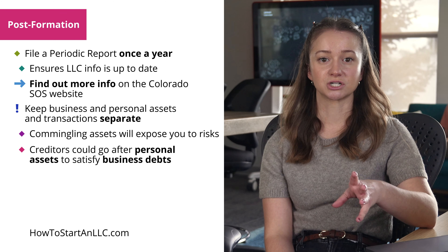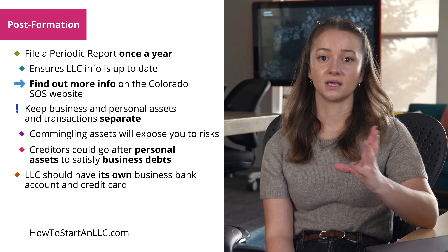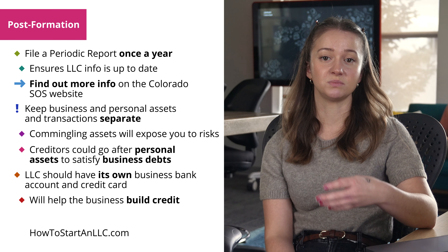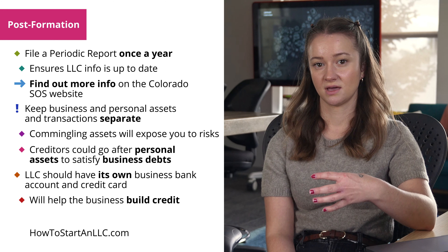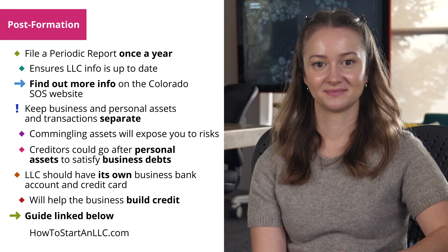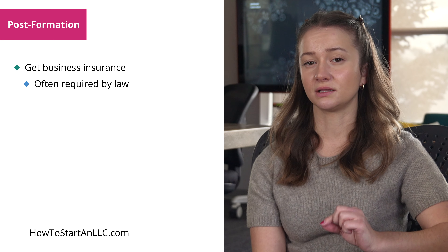Since an LLC is actually a separate legal entity or person, it should have a bank account or a business credit card in its own name. This will also help the LLC to build business credit, which would be separate from your personal credit. Find our preferred resources and cards by following the guide below. Finally, having business insurance is wise and is often required as all businesses face risks. Some types of insurance, such as auto insurance or workers' compensation, are a legal requirement.